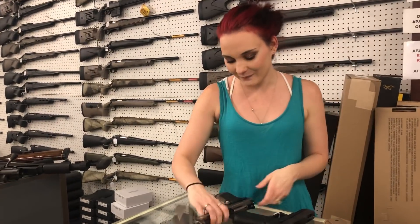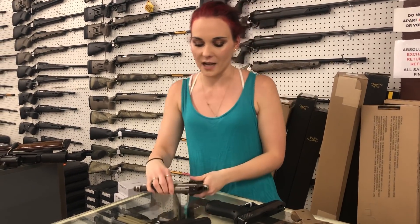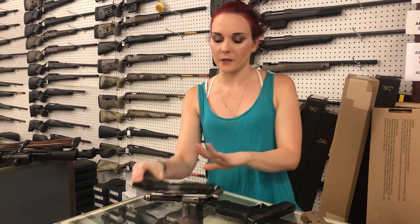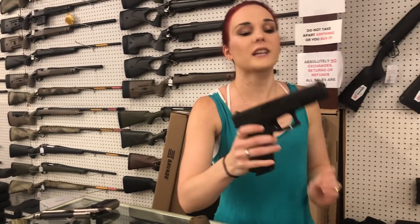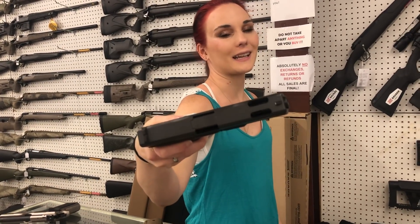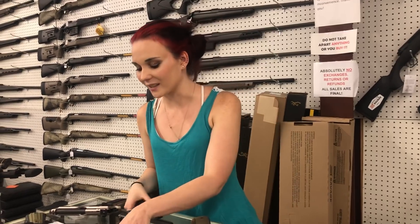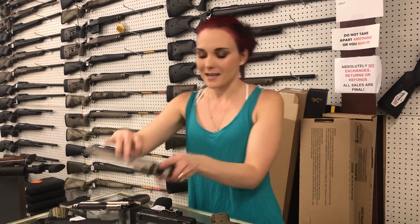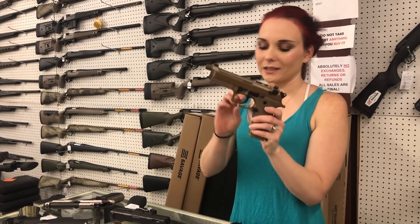For my new stuff, everybody. Beretta 92X Performance — she's going to be $1,300. Springfield Operator — I've got the standard operators for $950, and the loaded operators for $1,050. Glock 22 Gen 4C — 22Cs are in stock, y'all. They are compensated. That thing is sweet. Chiappa 50DS in the stainless, $975. Beretta M984 — she's going to be $860.